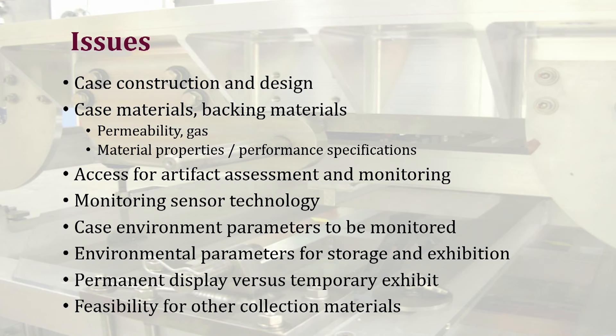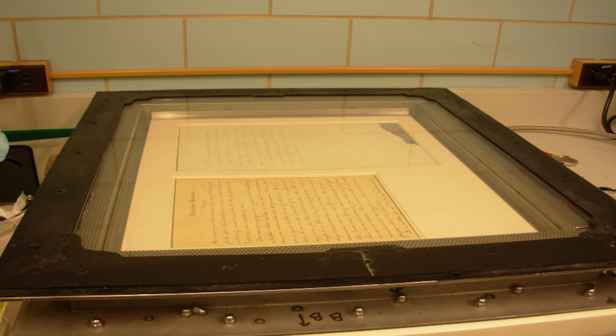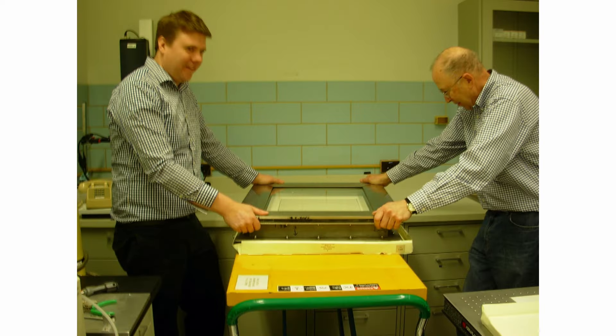We've been working with colleagues at the National Archives and the Smithsonian to put together white papers thinking about what the best options are. Do you really want an exhibit? Is it best for your materials and this type of encasement? Our top treasure cases go back to the 1990s, constructed with some parameters that worked for back then. They were two-sided for display, which creates another level of complexity. They also weighed about 120 pounds, so we needed two people to actually lift these cases. Unlike National Treasure the movie, you cannot pick this case up and put it under your arm.